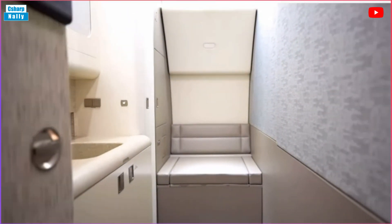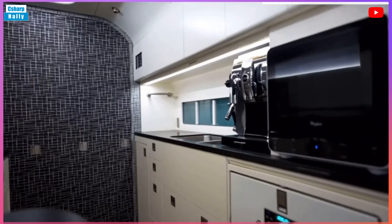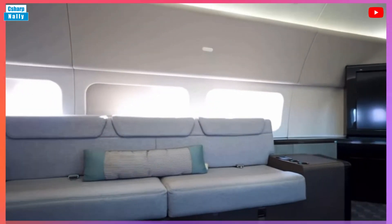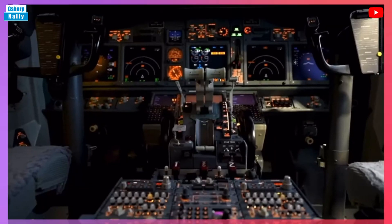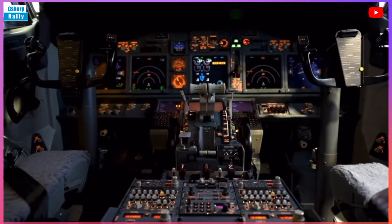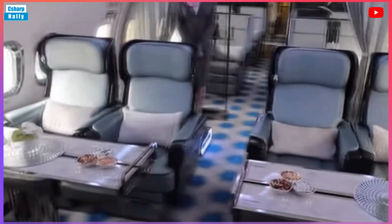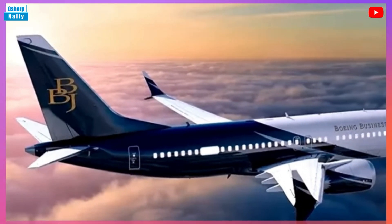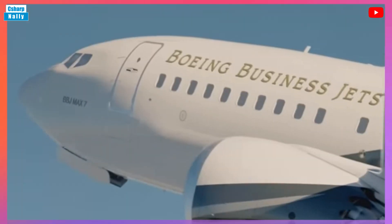Exterior: Height 41 feet 2 inches. Wingspan 117 feet 5 inches. Length 129 feet 6 inches. Interior: Cabin Height 7 feet. Cabin Width 12 feet. Cabin Length 98 feet 4 inches. Cabin Volume 6,525 cubic feet.